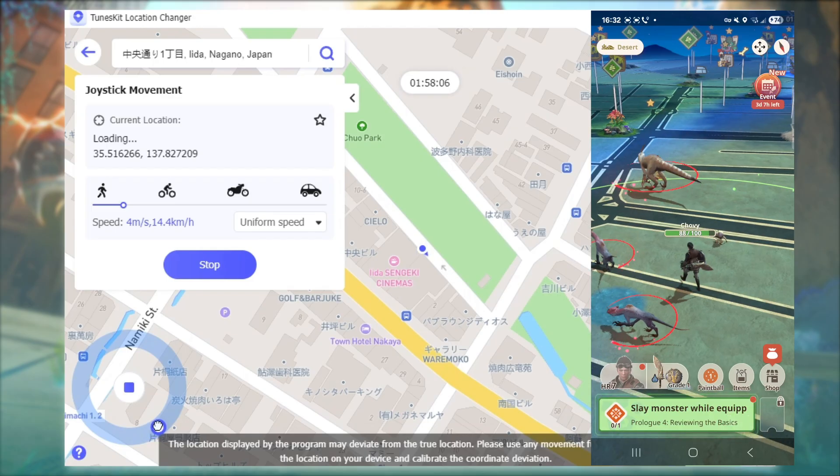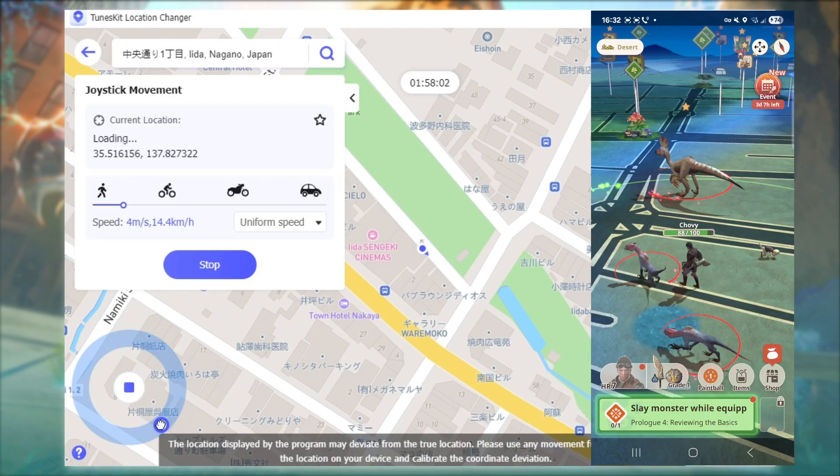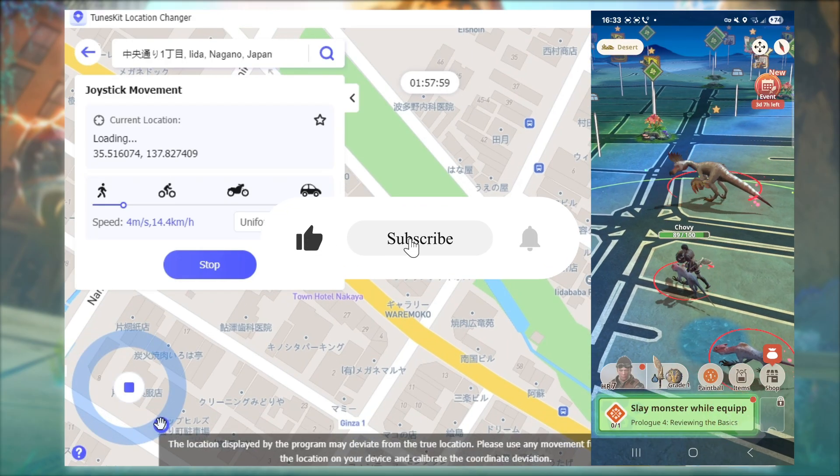Now you can hunt anywhere, anytime with the joystick. If you found this video helpful, don't forget to like, subscribe, and share it with your hunting friends.